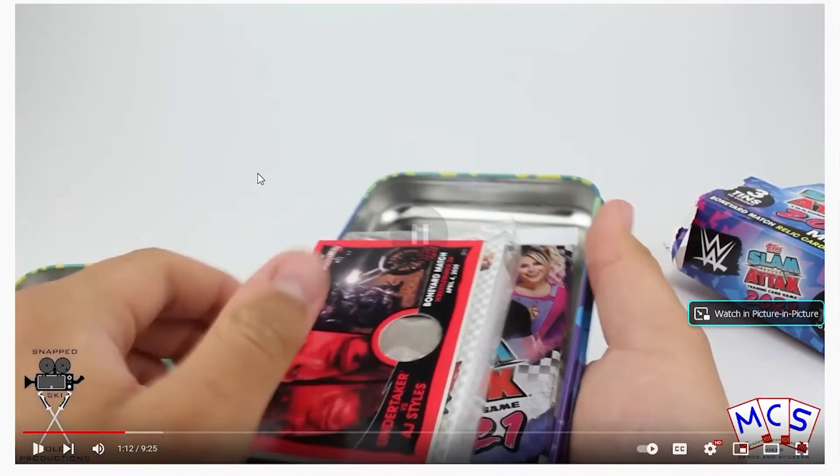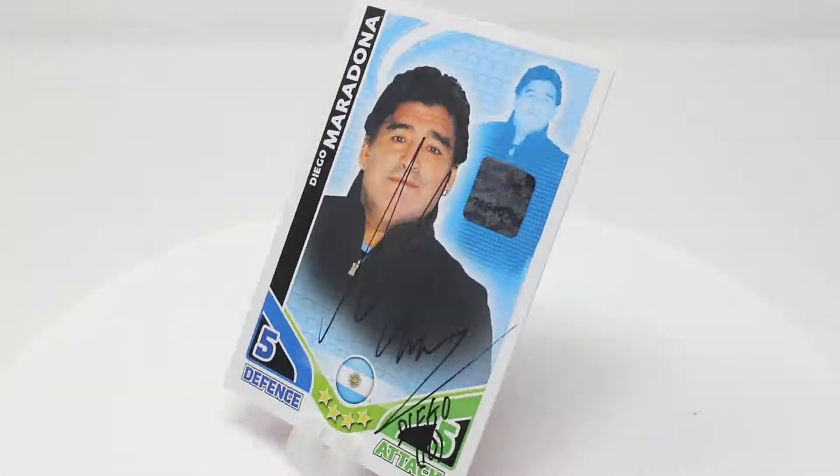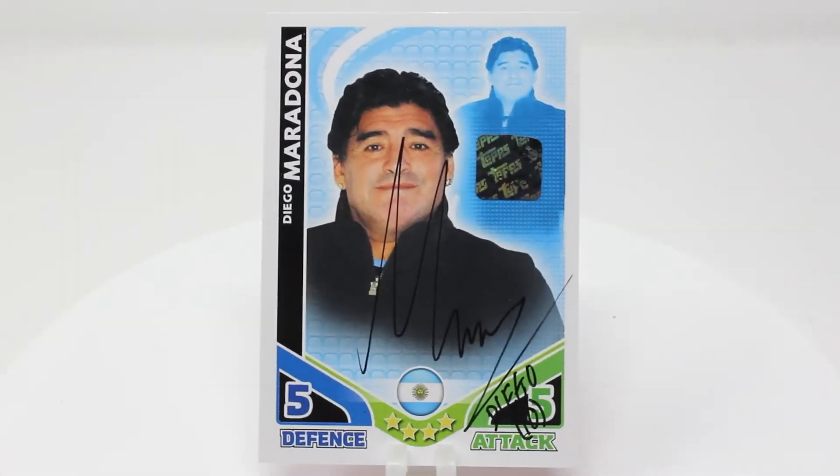If you haven't already, don't forget to subscribe. Once we reach 1,000 subscribers, one lucky subscriber will win a signed Diego Maradona manager card from the 2010 World Cup collection.